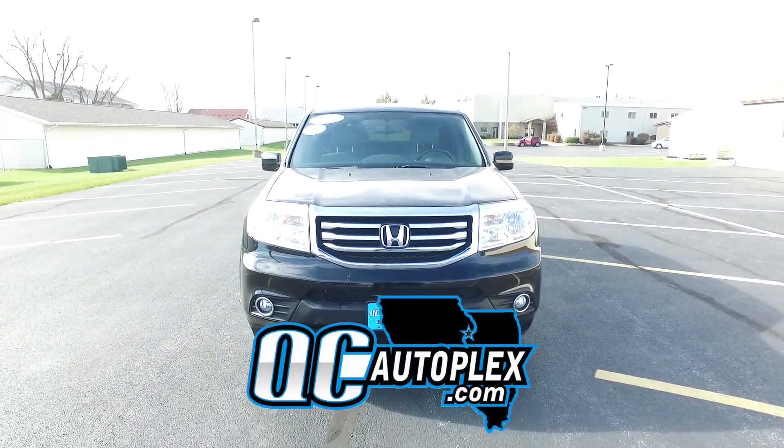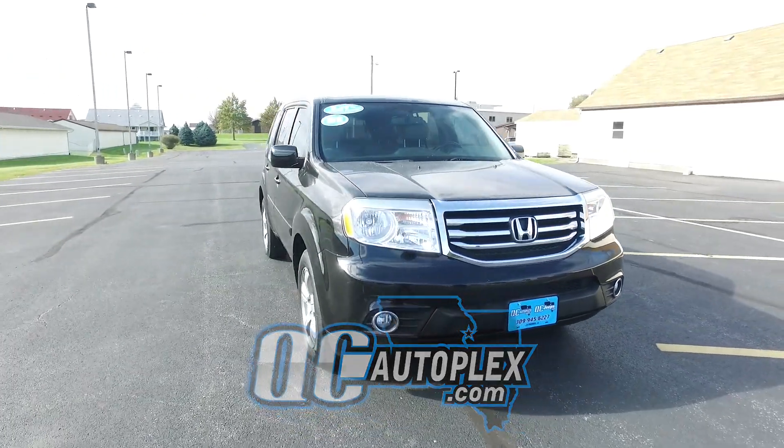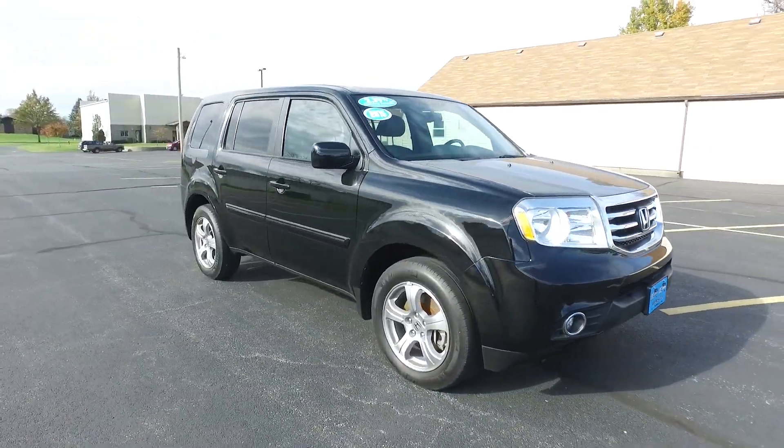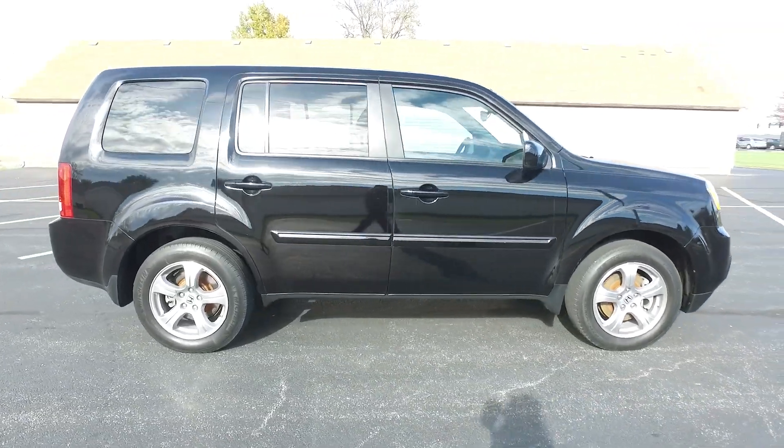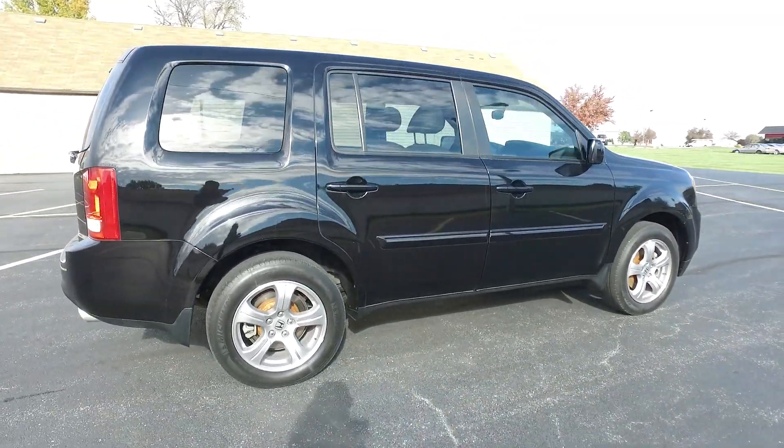QCautoplex.com. Hey everyone, we are checking out a 2015 Honda Pilot EX-L. This one's only got 43,000 miles on it.